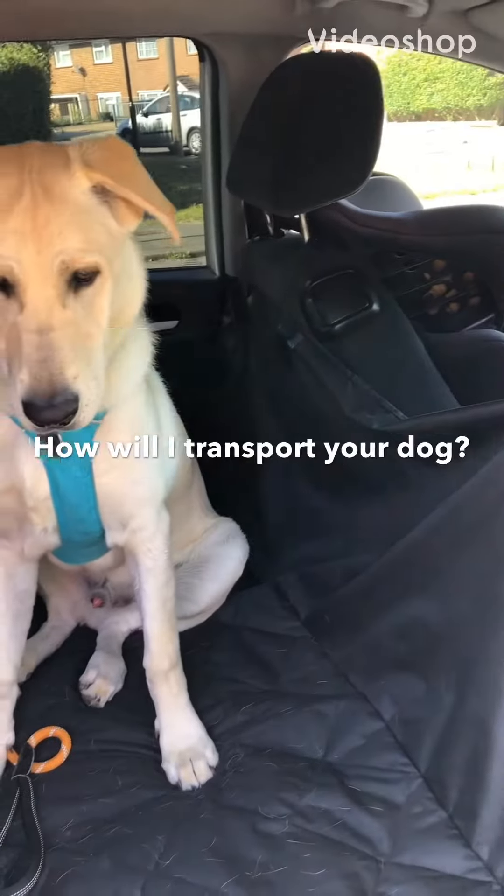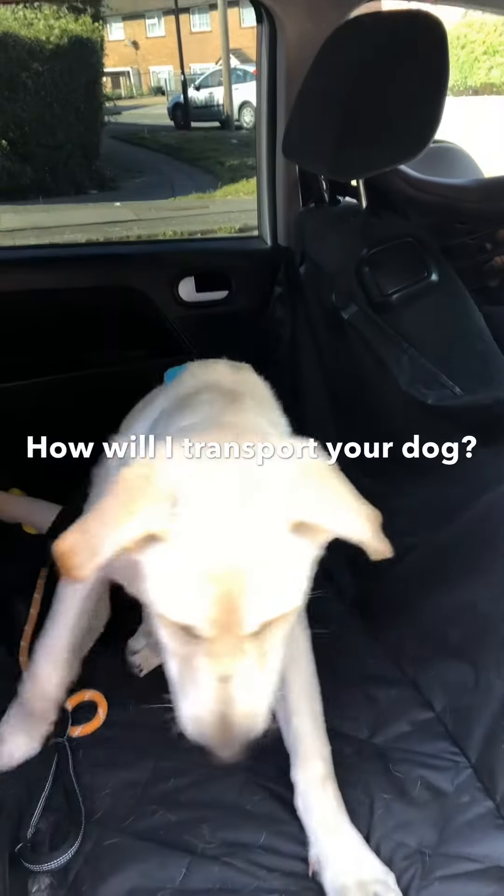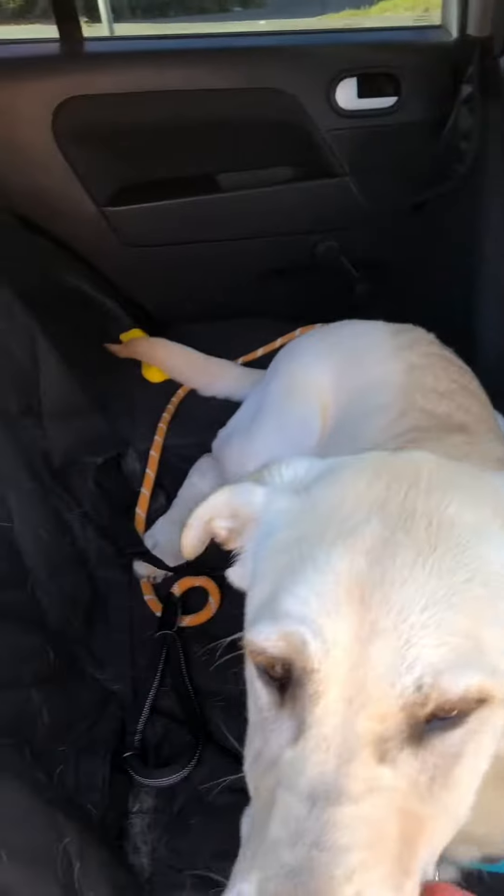So I'm doing a video on how I transport the dogs. This is mine, Finley — he seems quite happy.